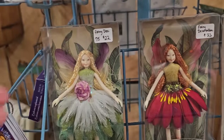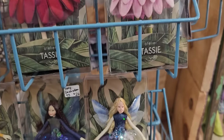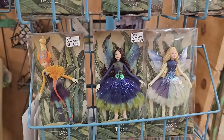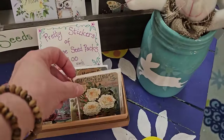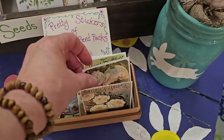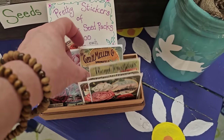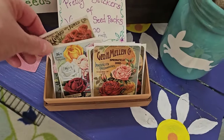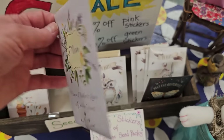And I thought these little fairy dolls were adorable. They would match that fairy book that we just saw. And y'all know I love anything vintage, so these are stickers of old vintage seed packs. I think they were $1 each. Isn't that pretty? Wouldn't that be pretty maybe to put on a gift instead of a ribbon?